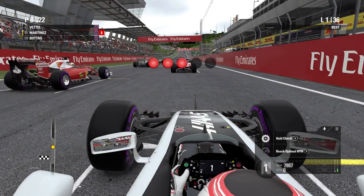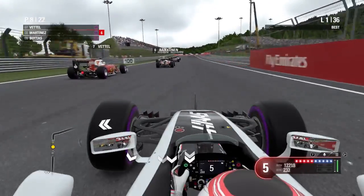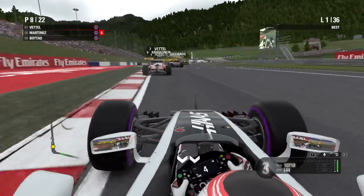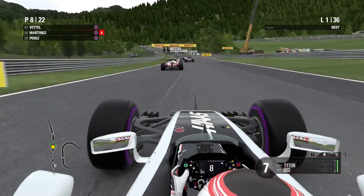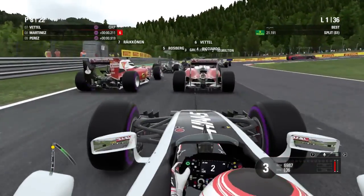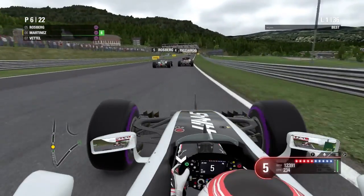The lights are on — we're trying to find optimal revs for the start. A very quick fifth light and we're underway. A Force India gets a great start behind me and I have to block him off into the first corner. Going into the braking zone we try a dive but Vettel makes a move instead, so we prepare for a switchback — and we get past both Ferraris with a brilliant switchback move.